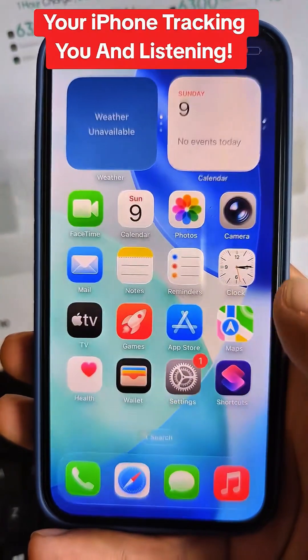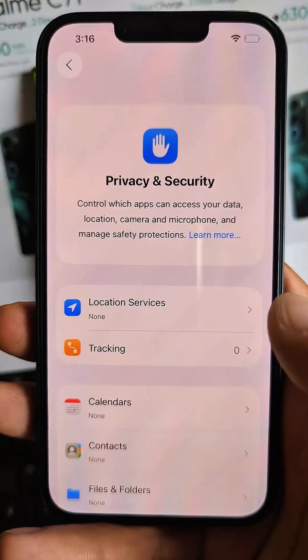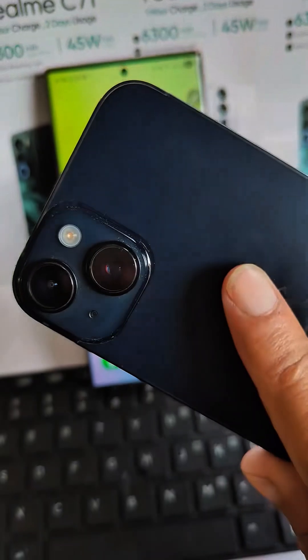Did you know your iPhone is tracking everything you do? Your location, your voice, even how you move. Let's fix that right now.